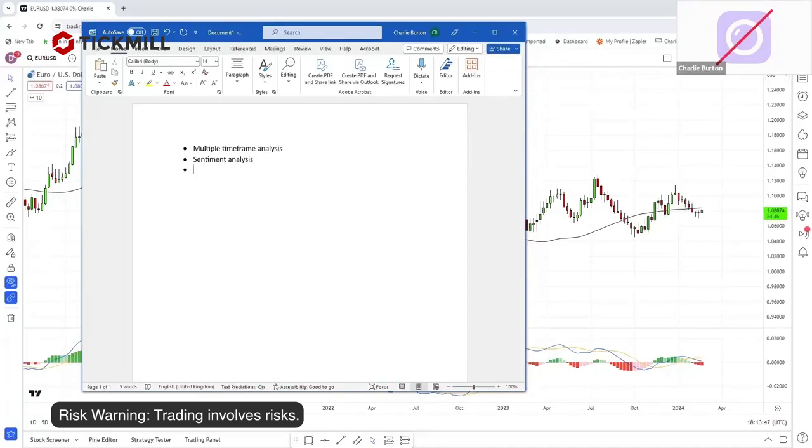Of course, there's also the macro environment. What news releases are coming out is important, especially when trading forex, which is highly sensitive to economic data releases from the US and Europe. I can use short-term sentiment in conjunction with macro as well.